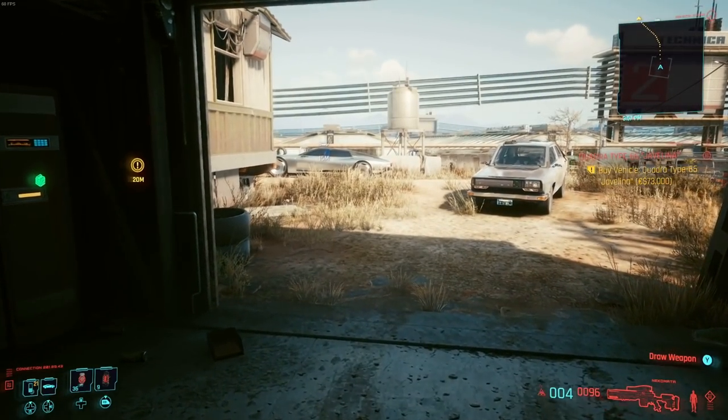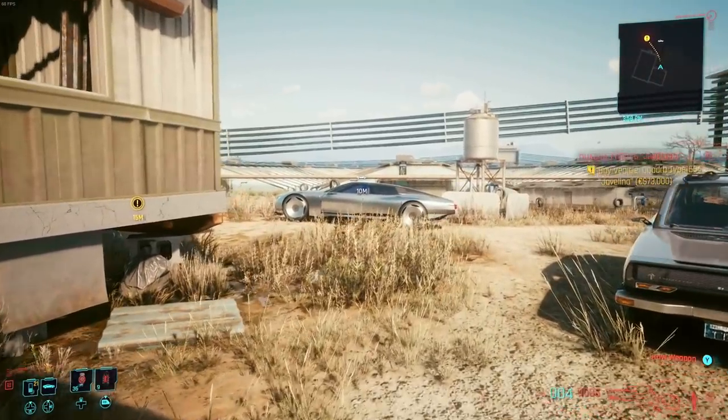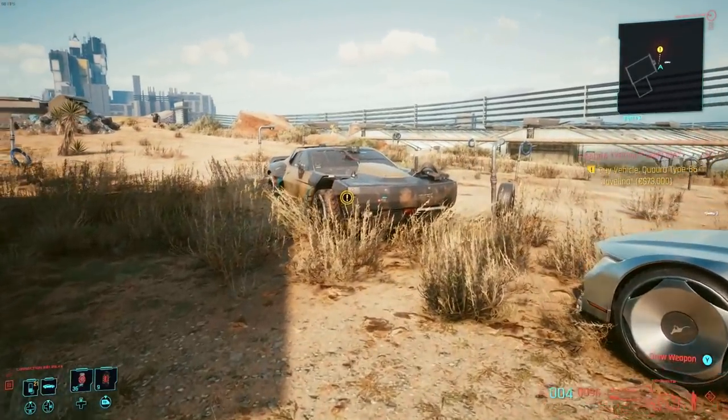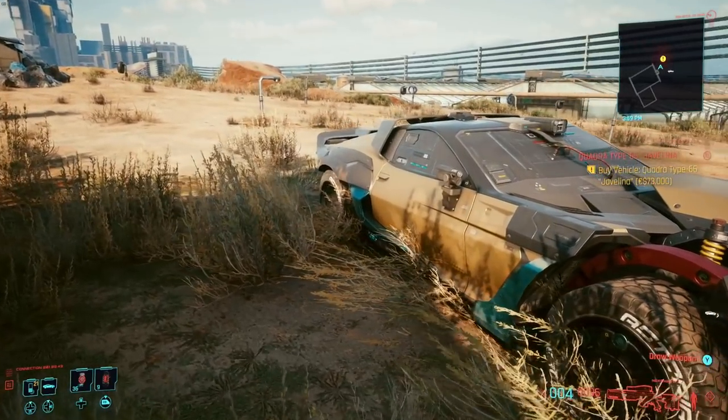Hello everyone, Palatom here. Welcome back to Cyberpunk 2077. In today's video we're gonna take a look at the Quadra Type 66 Javelina. And man, it looks like a monster.